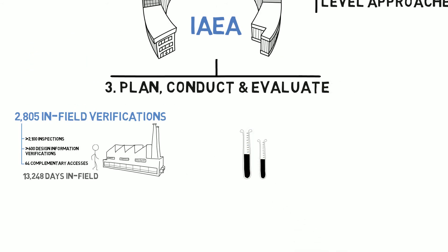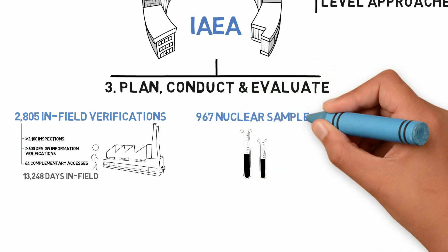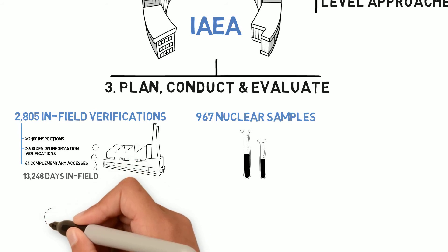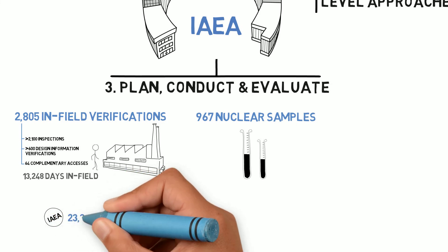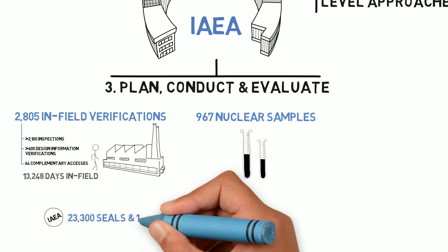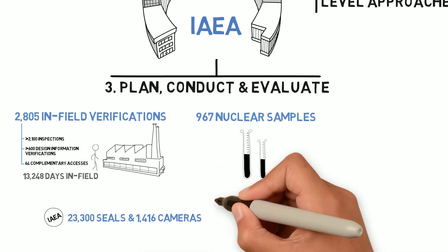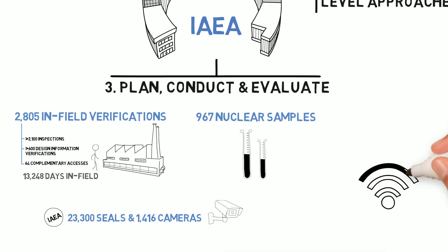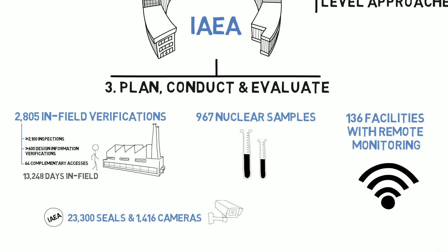During in-field verification activities, IAEA inspectors collected nearly 1,000 nuclear material and environmental samples. IAEA safeguards make great use of technology. In 2015, the IAEA ensured containment and surveillance through the deployment of 23,300 seals and 1,416 cameras. Moreover, we used remote monitoring technology in 136 nuclear facilities.